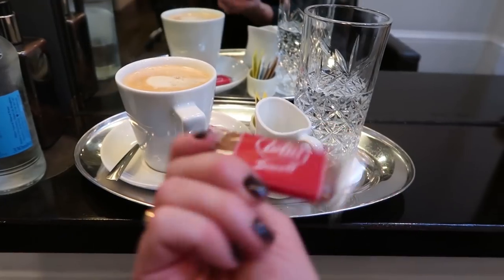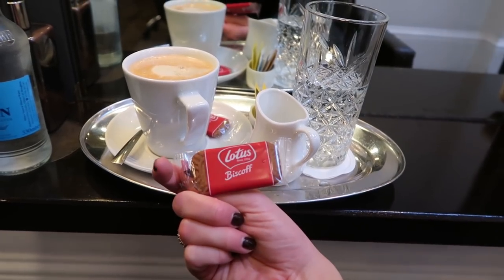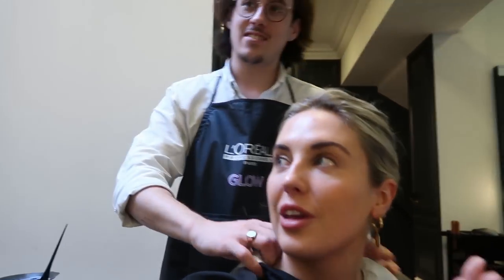Who else is absolutely obsessed with Lotus Biscuits? So yummy. Hey guys, I'm here with Marvin. He's going to be doing my colours today. I've already told him what I have done but will you tell them in more technical, professional terms?